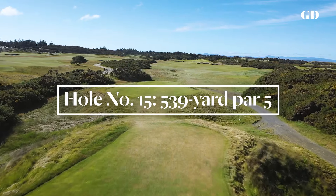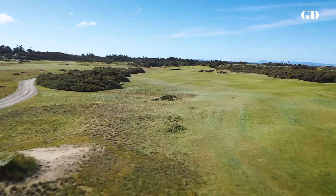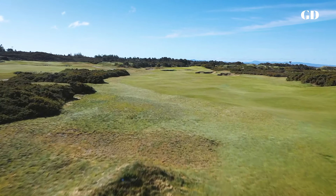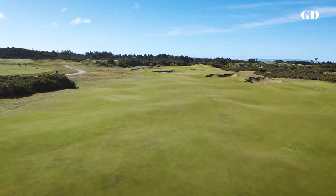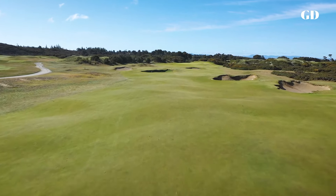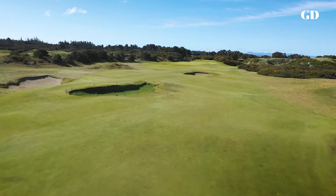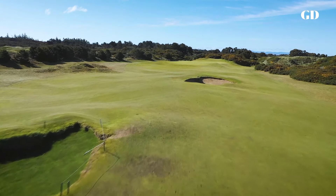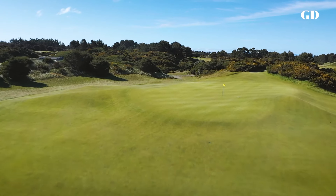One of my favorite holes in golf is the 14th at Royal Dornoch, called Foxy — a long par four with a plateaued green that you have to bounce the ball up onto. The approach to the 15th at Pacific Dunes is much the same if you're long enough to reach the green in two. At the Curtis Cup in 2006, I got to see the shot executed perfectly in the singles matches by Mel Reid, who has since graduated to the LPGA Tour.